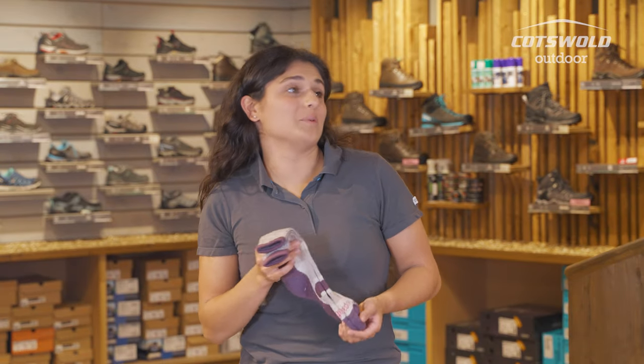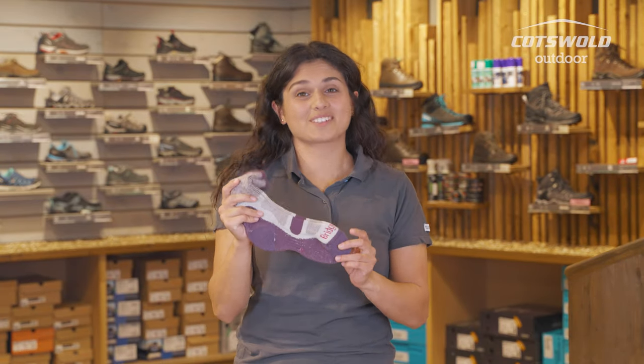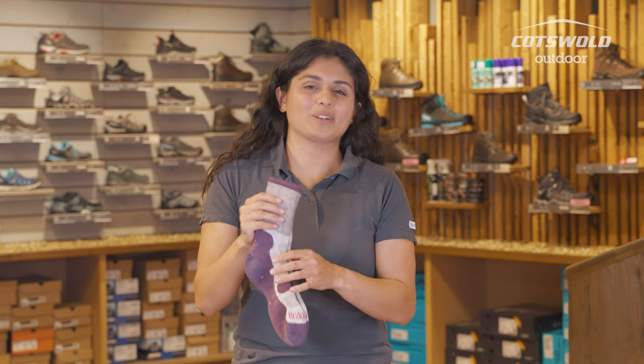If you've somehow found yourself in a monsoon and your socks get soaking wet, these cotton ones will dry quite quickly as well, so you've not got to worry about them still being wet the next morning.